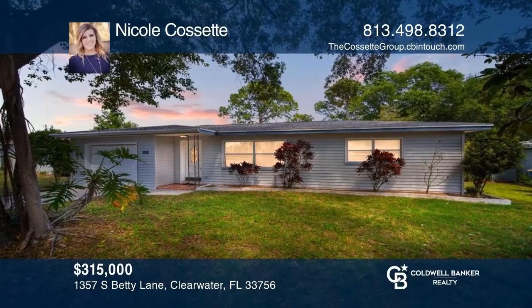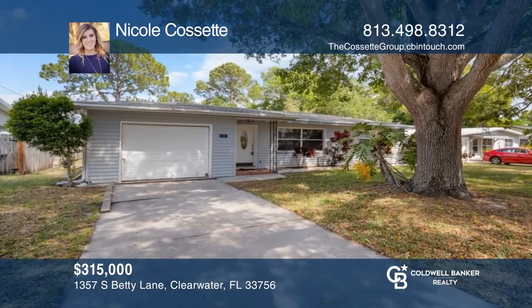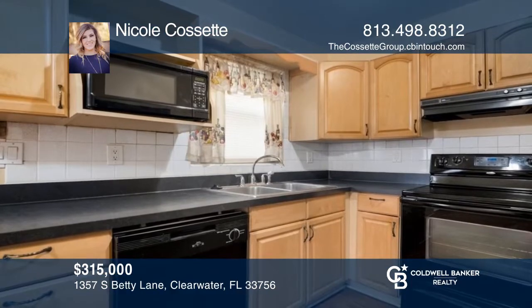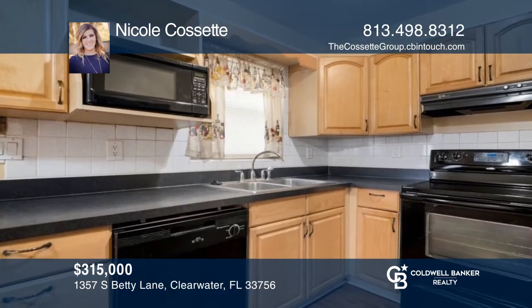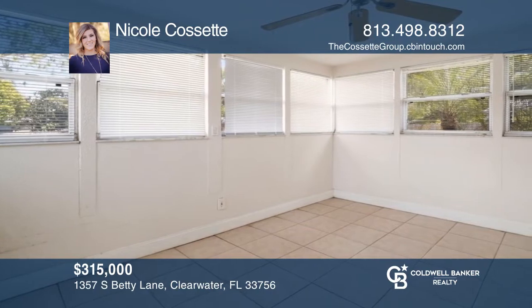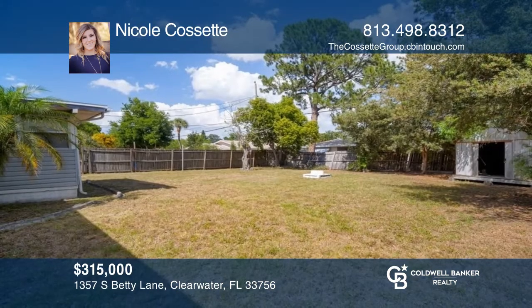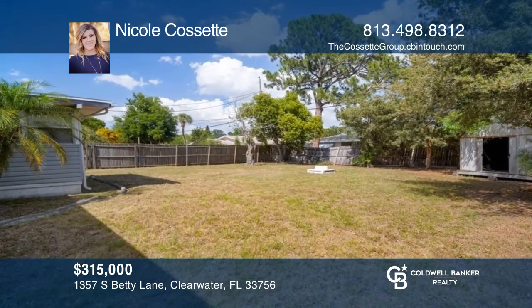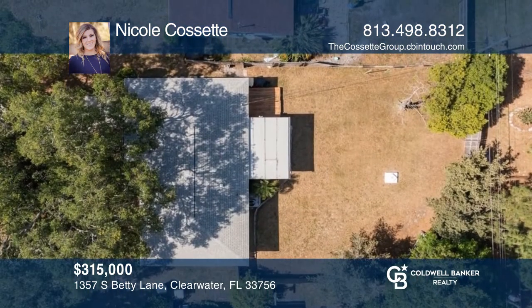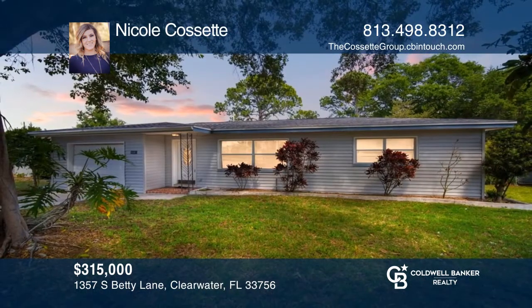This amazing Clearwater gem is only minutes away from one of the top-ranked beaches. A few unique highlights include three bedrooms, one-and-a-half baths, laminate flooring in the main living areas, wood cabinets in the kitchen, indoor laundry, no HOA, a brand-new roof, a large yard, and a multifunctional bonus area. Schedule a time to tour your new home today by calling Nicole Cassette.